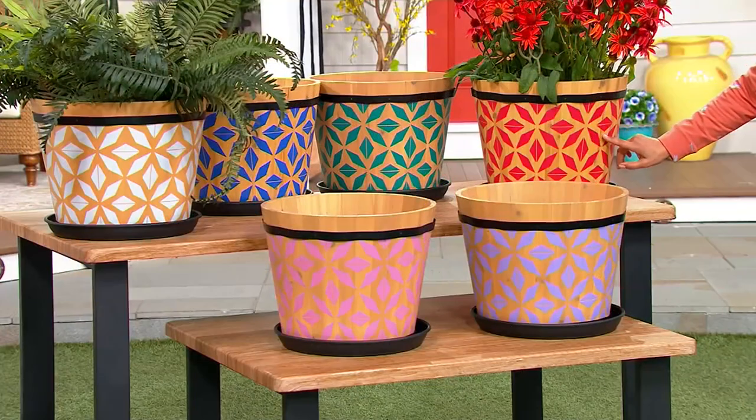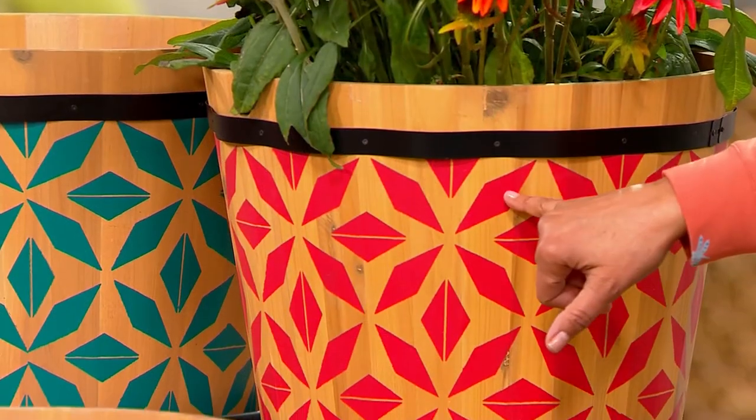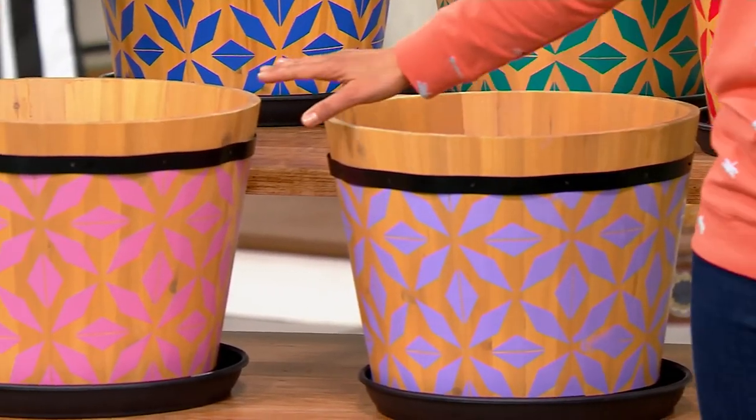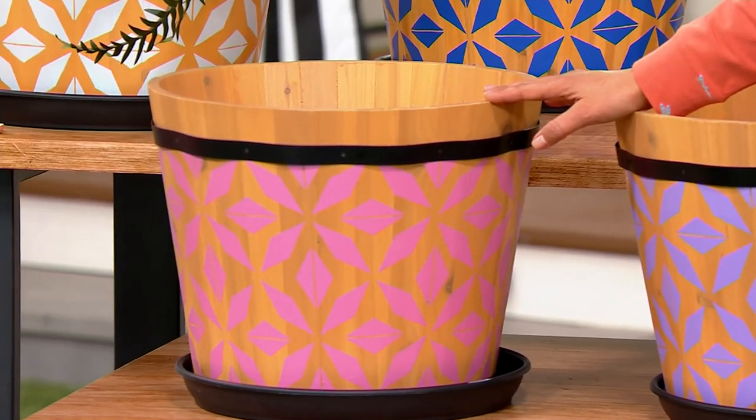This reminds me of a kaleidoscope design. Remember when you'd turn your little kaleidoscope and you'd see these designs pop up? Here's what we're calling periwinkle, which is a beautiful lavender — 340. And then here is the delicate orchid pink — 340 there.